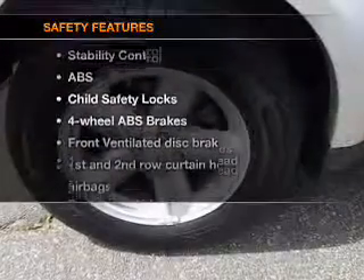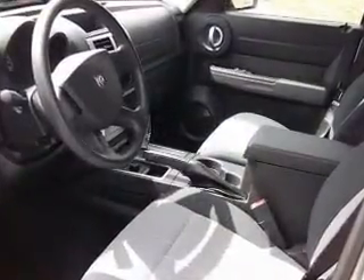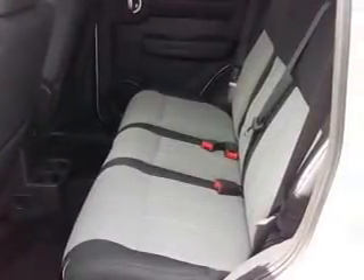And for your peace of mind, the following safety equipment is included: front ventilated disc brakes, curtain head airbags, passenger airbag, traction control, stability control, low tire pressure warning, and independent suspension. Call today to schedule a test drive.